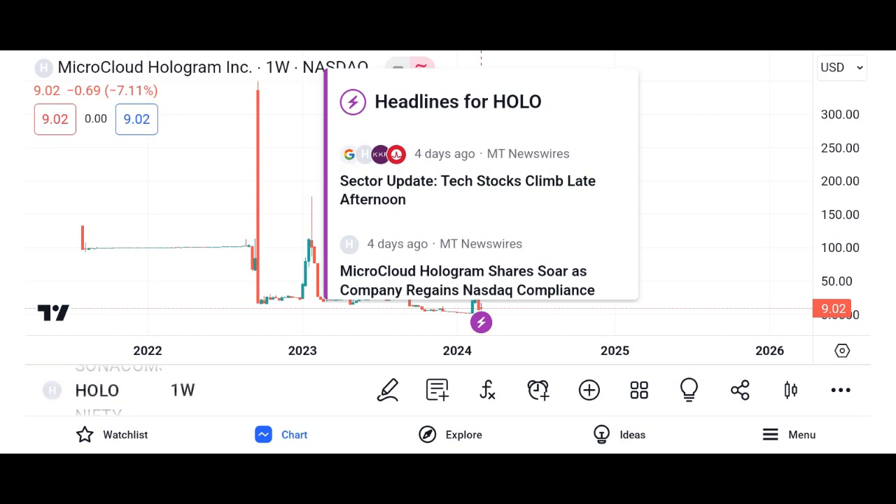Holo has been making headlines with strategic partnerships and collaborations aimed at expanding its ecosystem and driving adoption. The recent launch of HoloPort, a plug-and-play device for hosting Holo applications, has garnered significant attention from both developers and enthusiasts.